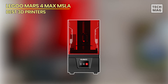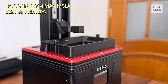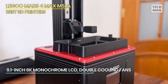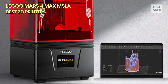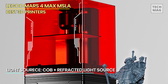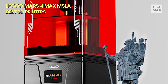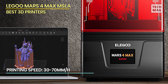Elegoo Mars 4 Max MSLA. The Mars 4 Max incorporates the QoBeat Plus refractive light source, ensuring that the emitted 405nm wavelength beam refracts more uniformly and vertically across the entire LCD screen. Paired with a comprehensive grayscale anti-aliasing algorithm, this technology enhances the printing of models, rendering finer details and smoother surfaces for a more lifelike appearance. The double fan cooling system with dedicated inlet and outlet fans facilitates rapid air circulation and superior heat dissipation, thereby prolonging the lifespan of the 3D printer.